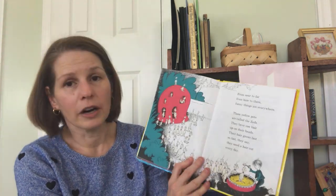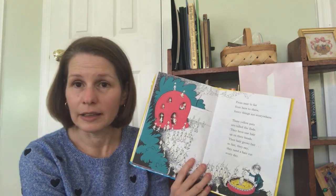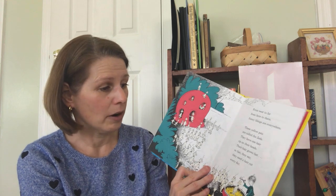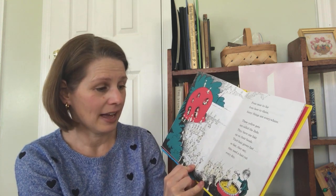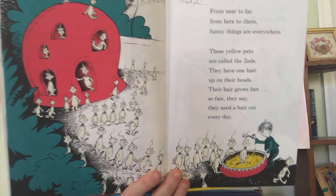From near to far, from here to there, funny things are everywhere. These yellow pets are called the Zeds. They have one hair upon their head. Their hair grows fast — so fast, so fast, they say. They need a haircut every day.